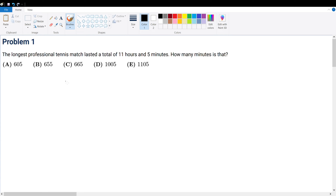Problem 1. The longest professional tennis match lasted a total of 11 hours and 5 minutes. How many minutes is that? Well, just unit conversion — 1 hour is equal to 60 minutes.